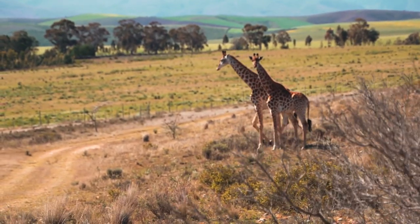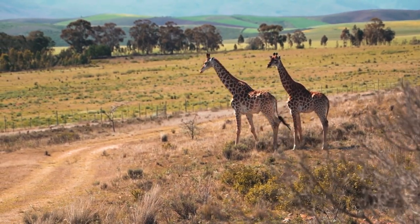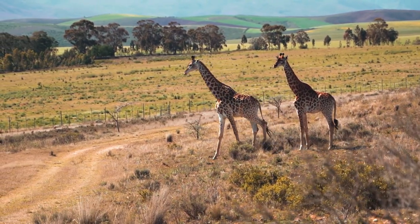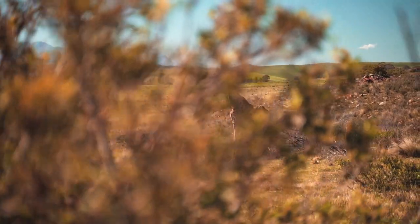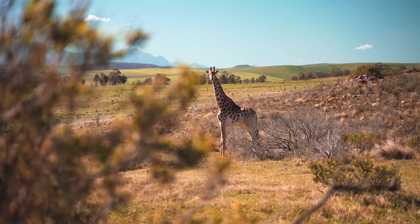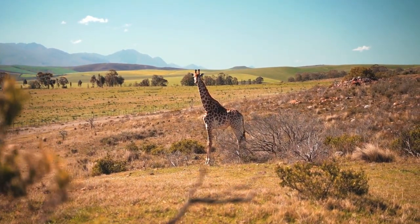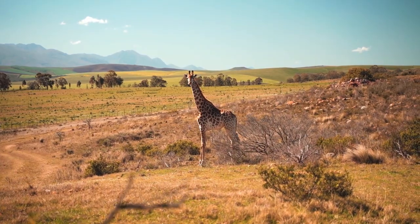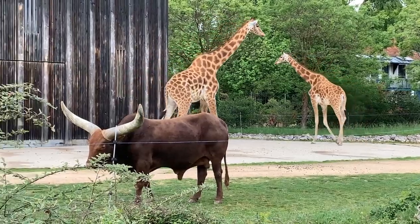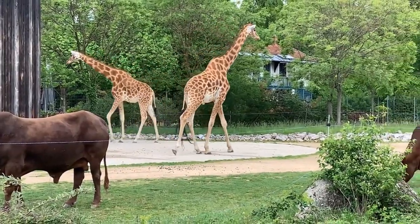Giraffes are native to the savannas, grasslands, and open woodlands of sub-Saharan Africa. They are well adapted to a variety of habitats, including both arid and more densely vegetated areas. Giraffes are often found in regions with scattered trees and bushes, as this environment provides them with both food sources and the opportunity to use their long necks to reach leaves high in the trees.